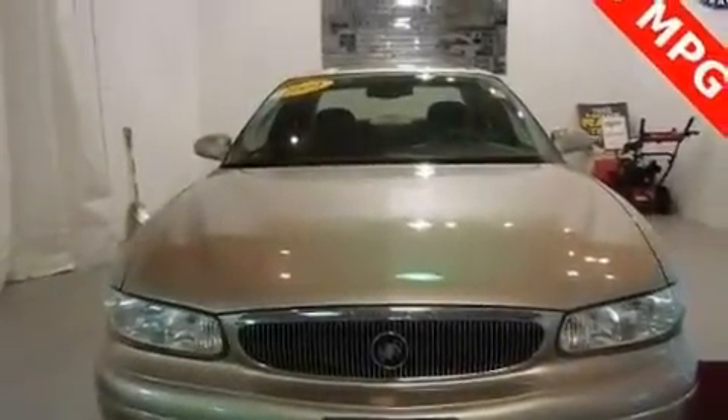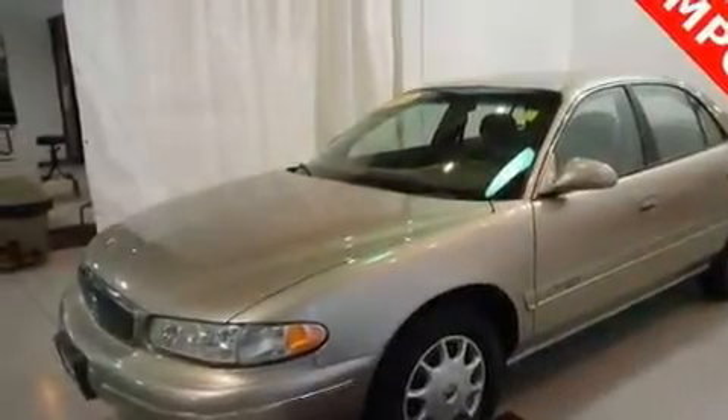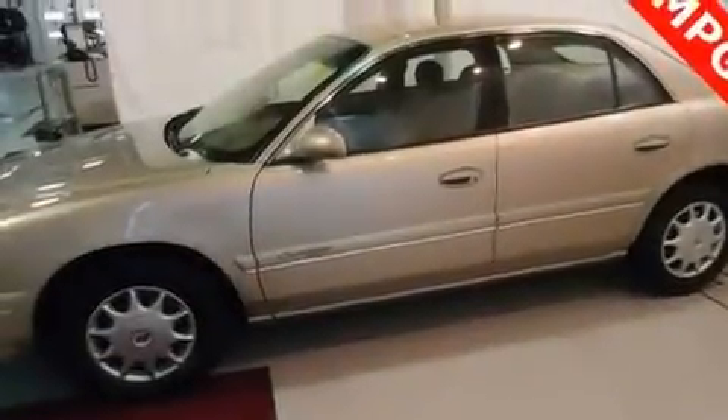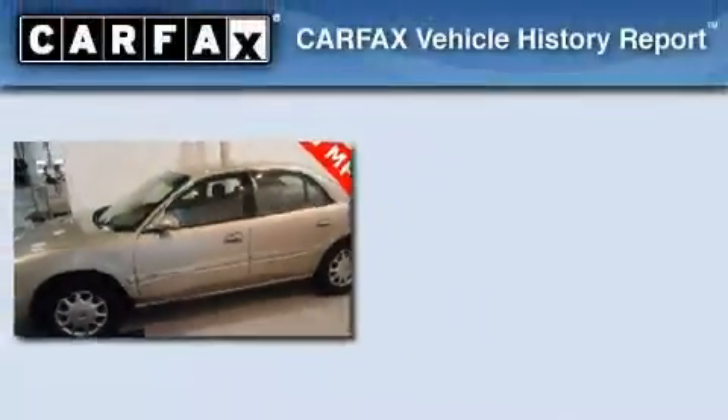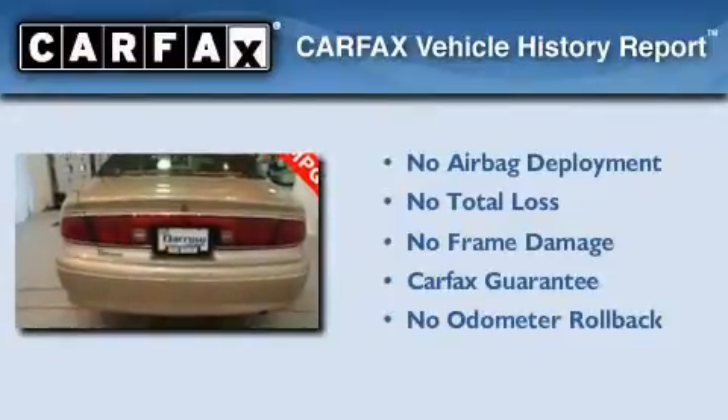Its top features include a rear window defroster, a keyless entry system, a four wheel independent suspension, a passenger side vanity mirror, a traction control system, an anti-lock braking system, and power windows. Not to mention that this Buick qualifies for the Carfax buyback guarantee.